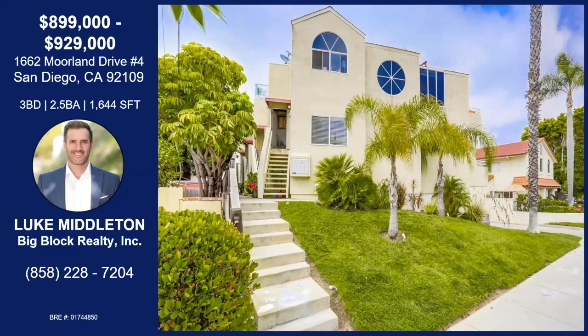That was Luke Middleton with Moreland Drive in Crown Point. This is a four-unit complex. We have a rooftop deck of 300 square feet with views of the bay, a deck off the living space, a remodeled kitchen with new appliances, a huge master bedroom with a walk-in closet, a third bedroom downstairs off the garage, and a spacious two-car garage with lots of storage. If you'd like more information about this property, you can contact Luke with the information on your screen.